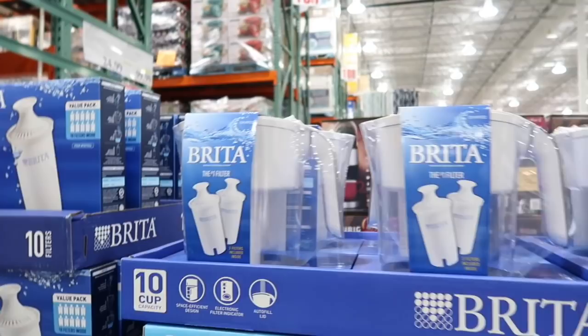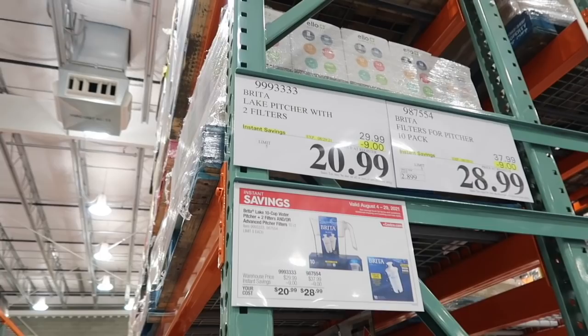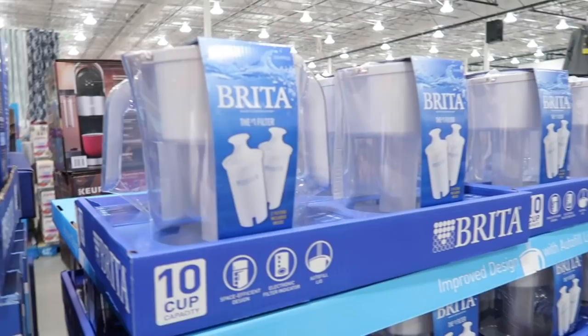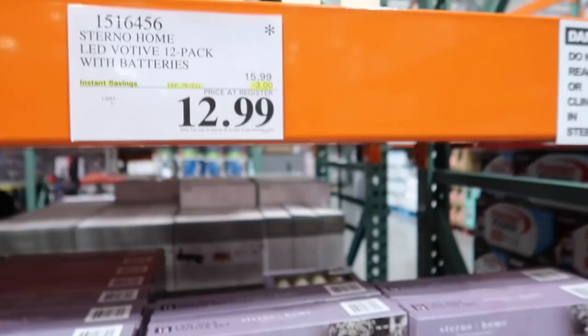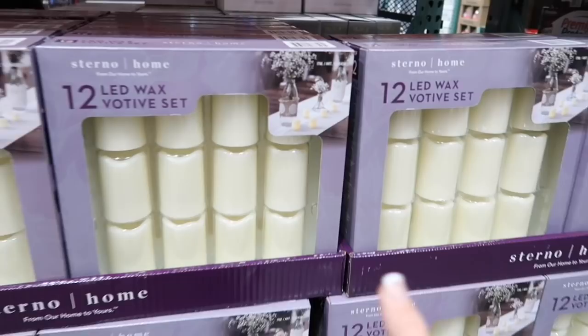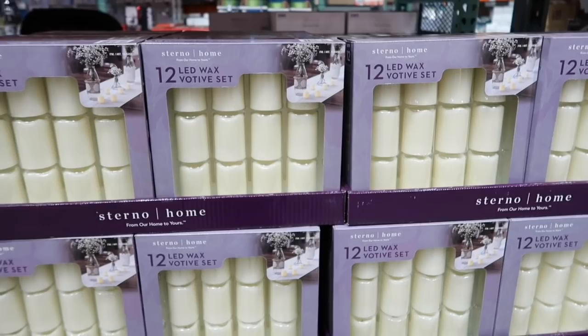The Brita is on sale, and Brita filters too. If you want the pitcher, it's on sale for $20.99 instead of $29.99, saving $9. And if you want candles to decorate your house with, these are so cute and on sale for $12.99, normally $15.99. They're the Sterno Home LED Votive 12-pack with batteries, they flicker. If you have any fall decor that you could put a candle on, I think that would work great.